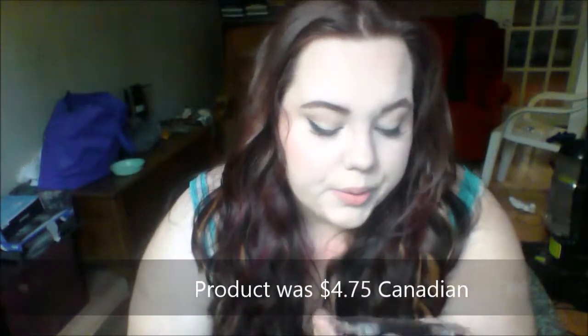And the last thing I got is this Wet n' Wild eyeshadow palette in Comfort Zone. That's kind of everything that I got — like I said, it's really small. I hope you liked it. If you want to see me do a makeup look with any of these products, just comment below. I will see you guys another day and I love you very much.